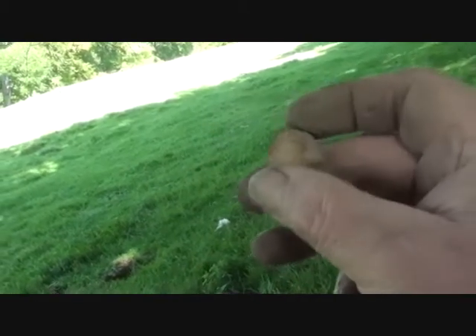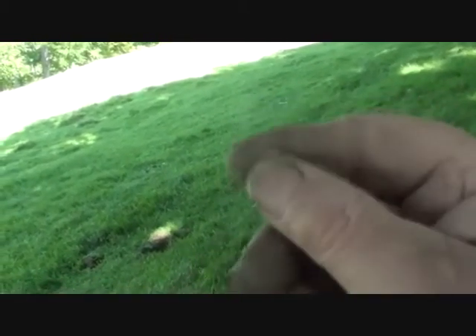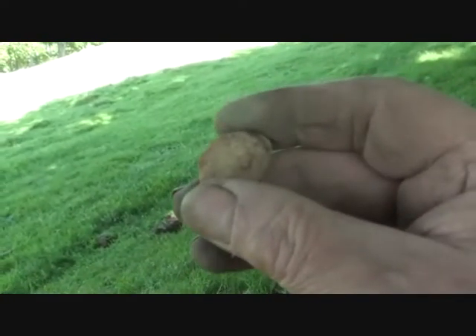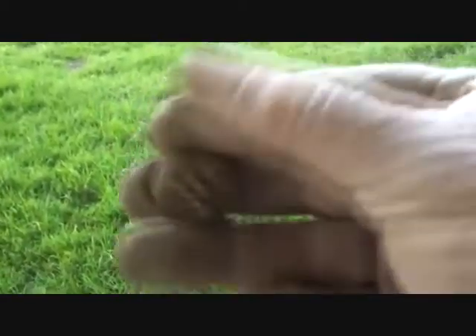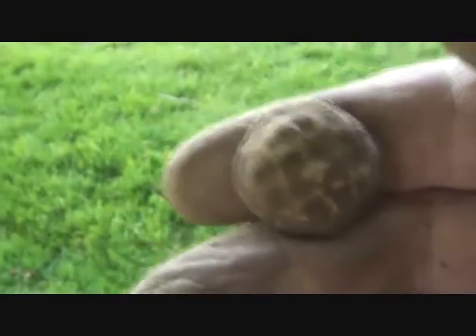Now let's get some with something on them! There you go — a checkered trading token. Oh boy, there could be loads around here — and then again, this could be the last.